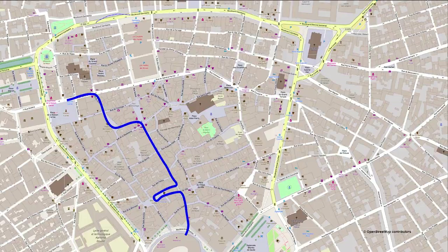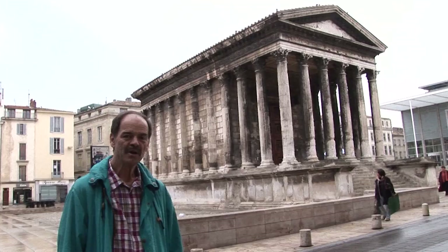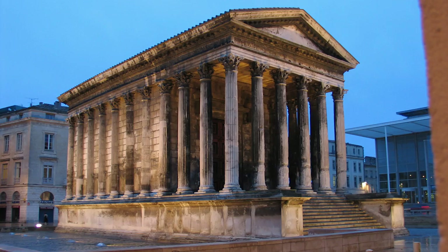Maison Carré forms a rectangle 29 yards by 15 yards. I'm standing in front of the best-preserved Roman temple in France. This is a Roman temple called Maison Carré, which means 'the square house,' and it's 2,000 years old. This temple was founded by the Emperor Augustus and built in honor of his two grandsons who became the rulers of the Nîmes area. This was an important part of the Roman Empire in the south of France.